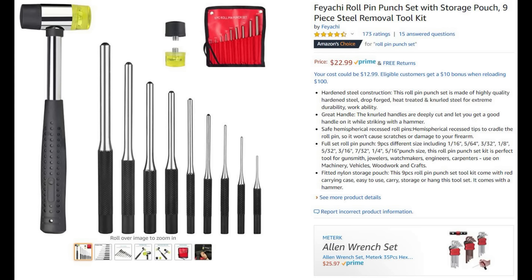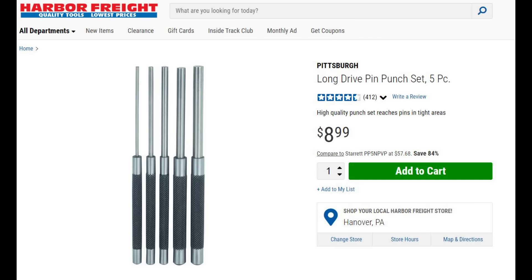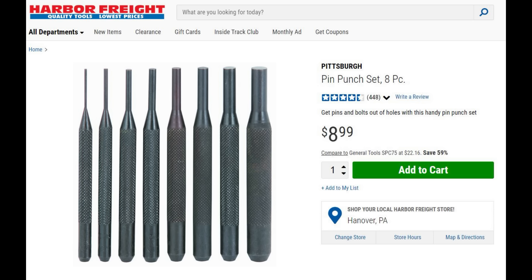This is probably my most used tool in my shop: the long drive pin punch set, nine bucks. You get five pins, they're knurled, they're extremely long, and you can use them for slave pins, for triggers, for driving out punches. It's great for AK systems as well as AR systems. I always seem to be using one of these punches every time I'm doing something.